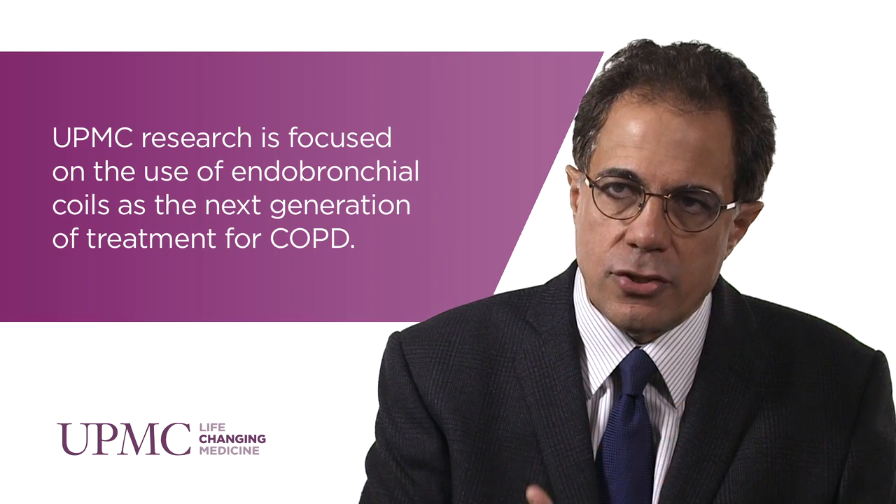Lung Volume Reduction surgery was actually a concept first attempted in the 1950s. Patients with emphysema have resection of the worst parts of the lung, allowing better quality lung to expand into the void. So people breathe better, they have better exercise tolerance, they have better activity and better quality of life.